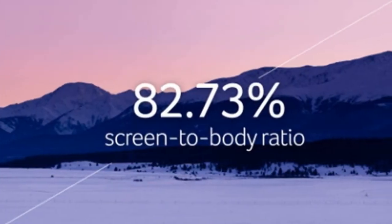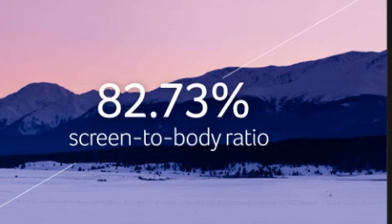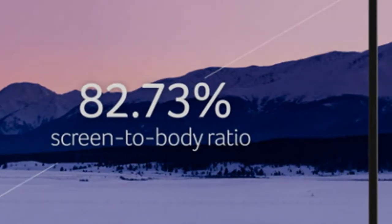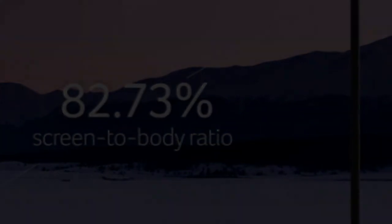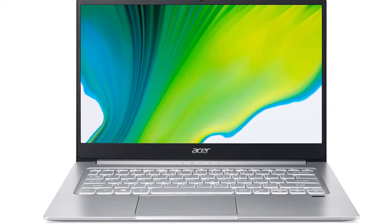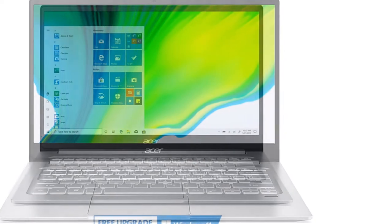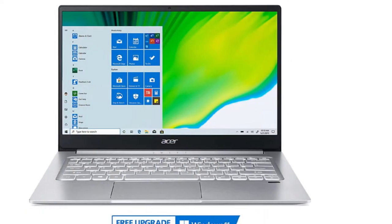Its biggest downside is that it lacks a touchscreen, but at least you won't have to worry about fingerprints dirtying up its high-resolution display. If a touchscreen is important for you, the HP Envy 13-inch laptop is an excellent alternative that packs a powerful processor, a large 256GB solid-state drive, and a convenient fingerprint reader to unlock the laptop.